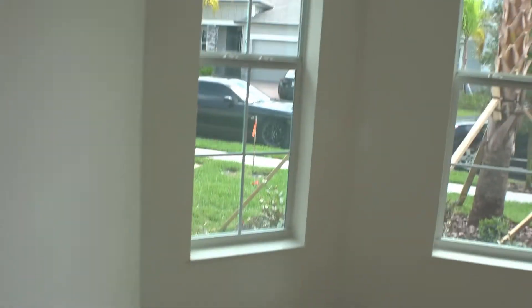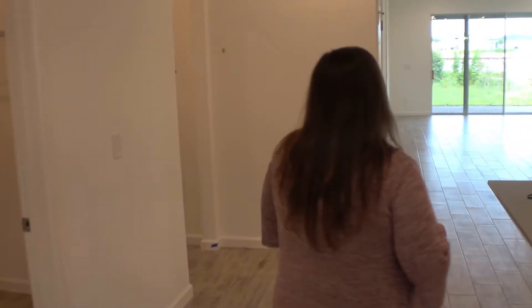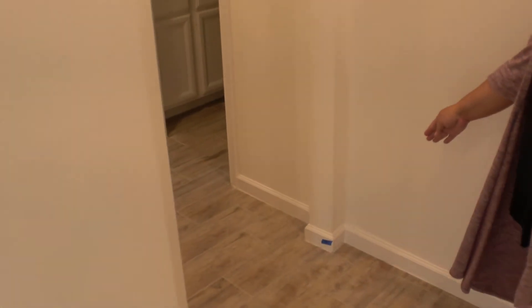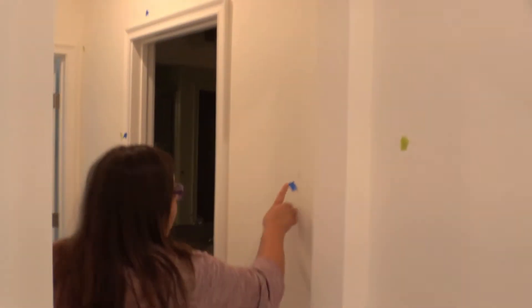We tested the windows — they all open and lock. This room just has a couple more little drywall issues. We're also going to adjust the front door lock. The floors have a little bit of paint on them but we're going to have that fixed as well. This wall has a slightly crooked baseboard — it's not a supporting wall — so we're having that adjusted along with a couple of little drywall touch-ups.